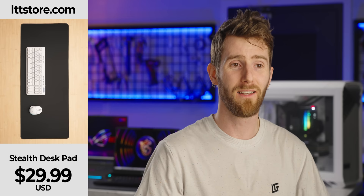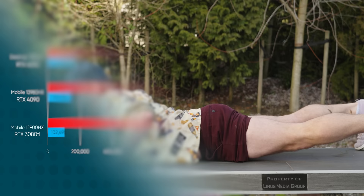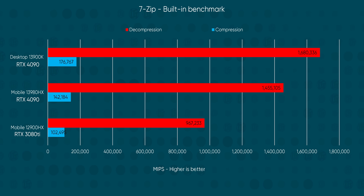You could game on it after work, or before work, or during work — assuming you're stealthy about it. Like our new stealth desk pads: a simple all-black look and excellent microtexture cloth — visit lttstore.com. Looking at CPU-specific benchmarks, there is a lot for those IT managers to love. In our Chromium compile and 7-zip compression and decompression tests, we saw a clear advantage to going 13th-gen mobile, with it performing closer to our desktop CPU than to a last-gen laptop.